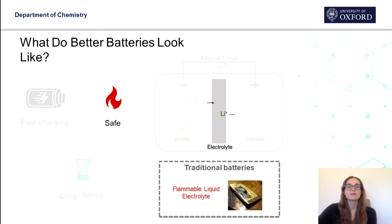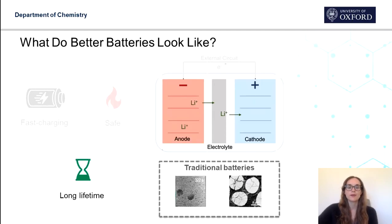We also want batteries to be safer. At the moment we have liquid electrolytes which are highly conducting but they're also flammable. And although fires and explosions are rare, if you're going to use these batteries in vehicles, the safety standards are much higher. We also want batteries to have a longer lifetime. Liquids in the electrolyte tend to degrade faster than solids, and the electrodes undergo quite a big volume change when lithium enters and leaves. This causes cracks and gaps to form in the material, and the battery degrades this way.